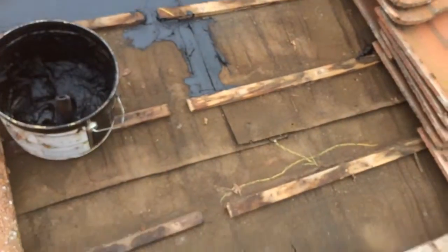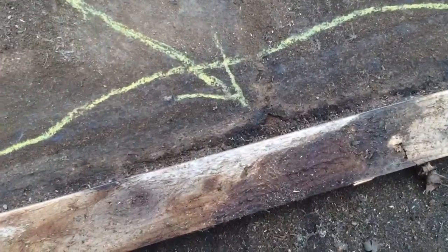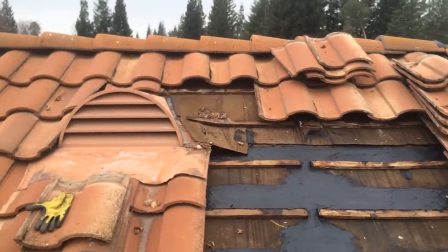You can see what happens when water gets under the tile and runs down the felt paper underlayment. It causes cracks where the felt actually fails and water gets in the house.